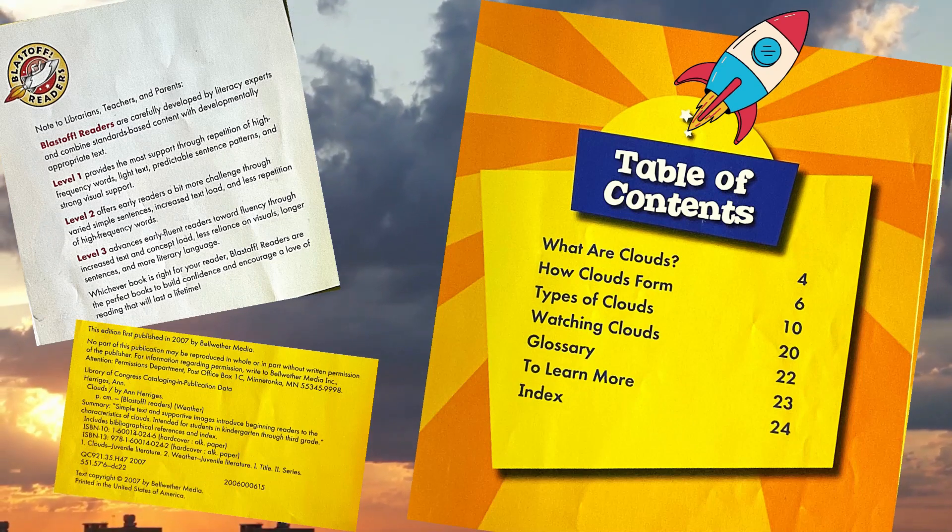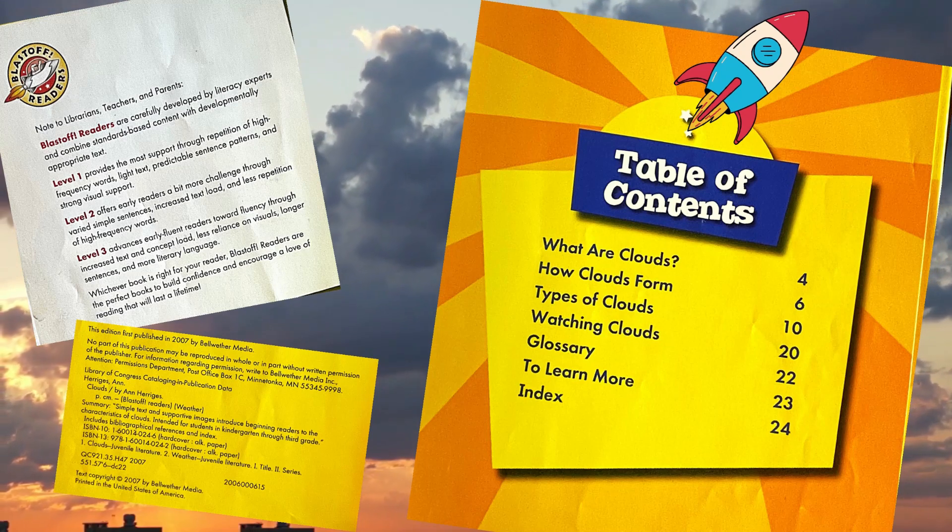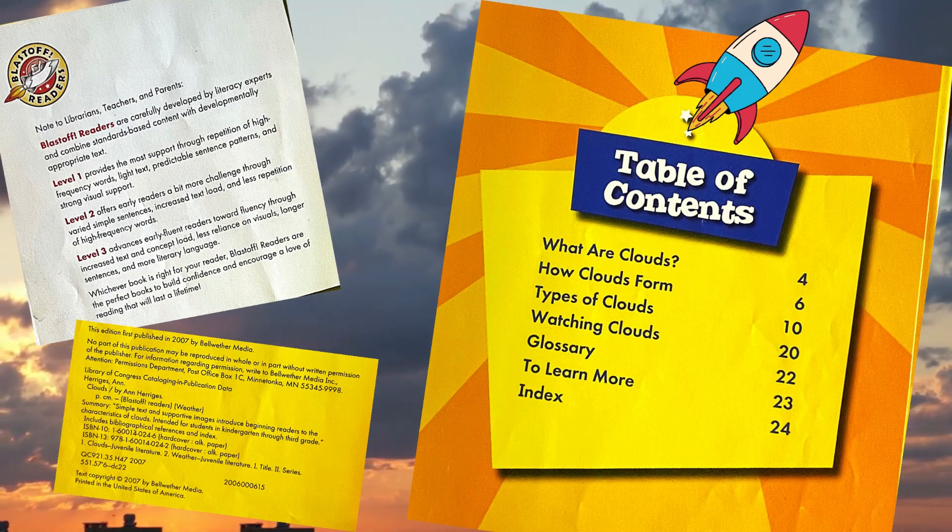Table of Contents: What are clouds? How clouds form? Types of clouds? Watching clouds? Glossary. To learn more. Index.